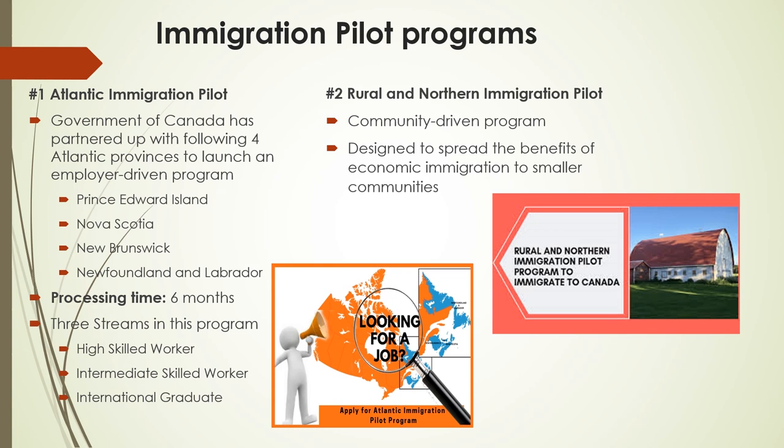High-Skilled Worker: This category is for candidates who have experience working in a professional, management or skilled job for at least a year and have a Canadian high school diploma or equivalent. Intermediate Skilled Worker: This category is for candidates who have experience working in a job that requires a high school education or have undergone at least one year of job-specific training. International Graduate: This category targets candidates who have stayed in an Atlantic Province for a minimum of 16 months within two years before getting a diploma, degree or other credential awarded by a publicly-funded institute in an Atlantic Province.